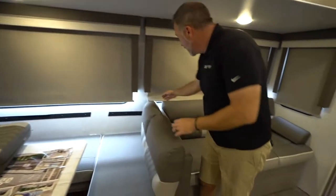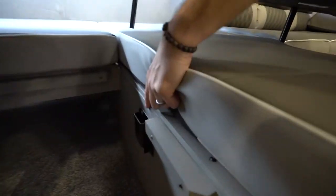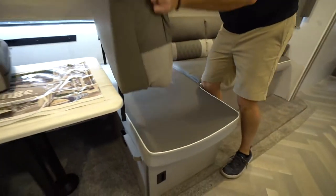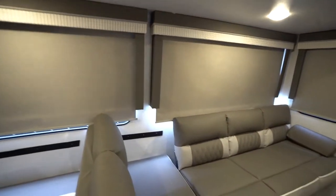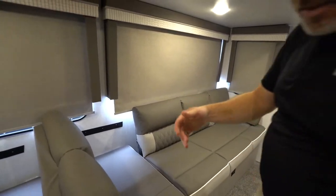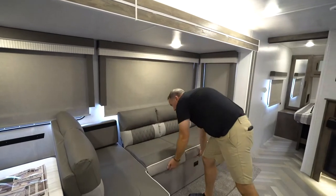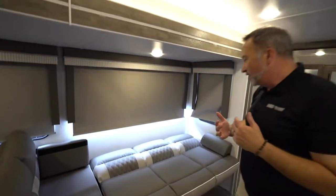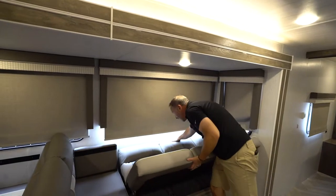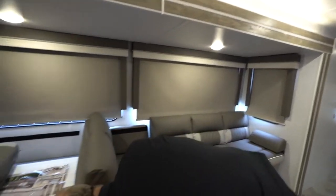Here's the feature I really like: if you want to turn this into a chaise lounge, see down here how we have these notches? You put the cushions inside those notches and now you have yourself a chaise lounge. The Versa Lounge is so versatile — it allows you to do so many things. If you're not getting the Versa Lounge in your RV, you're missing out.